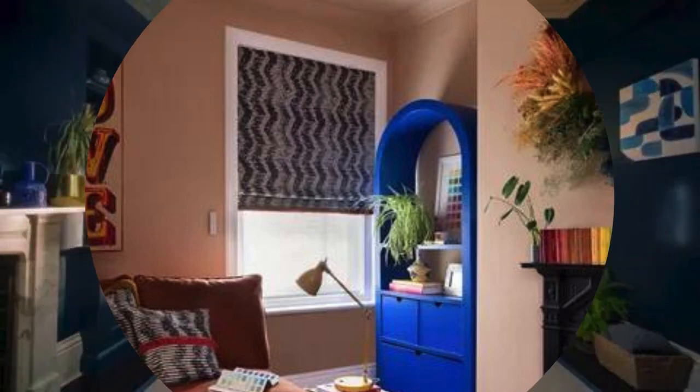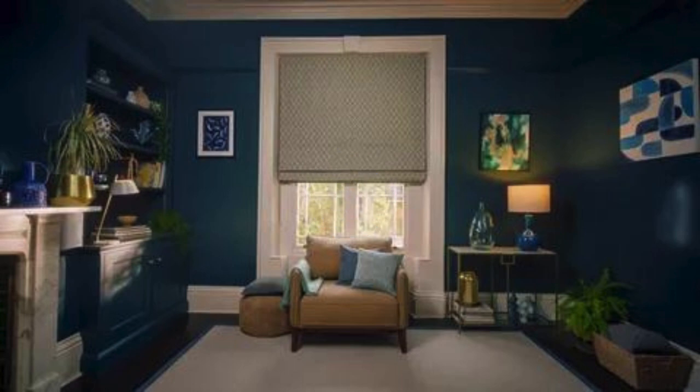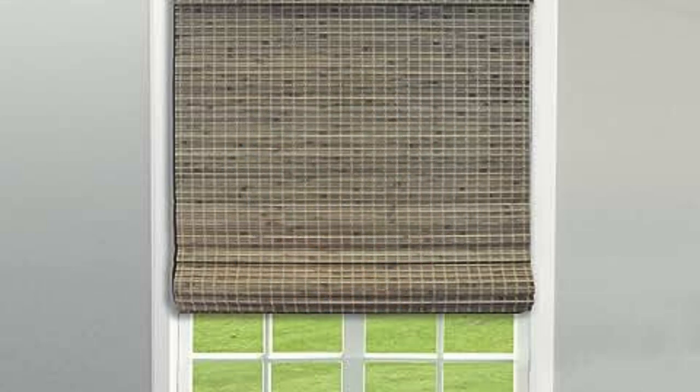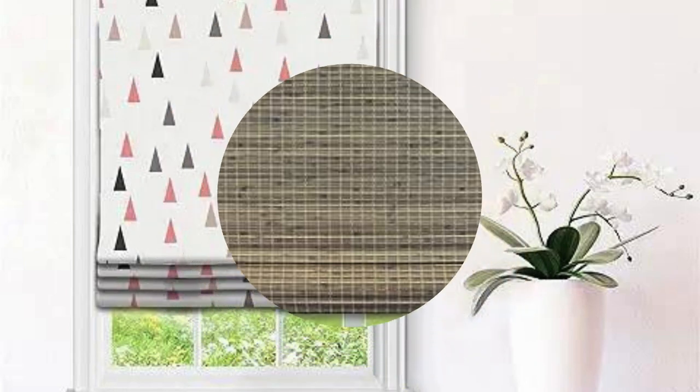2. Materials: Vertical blinds are available in various materials, including fabric, vinyl, aluminum, and PVC. The choice of material can affect the appearance, durability, and light control capabilities of the blinds.